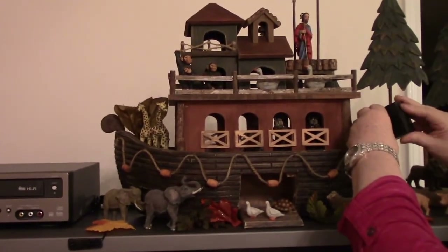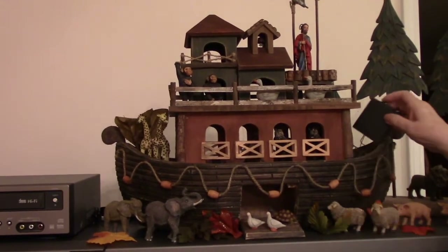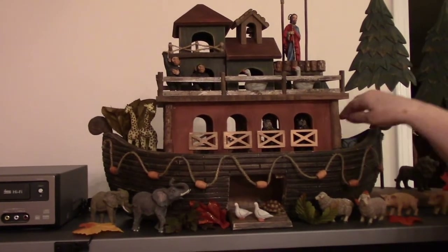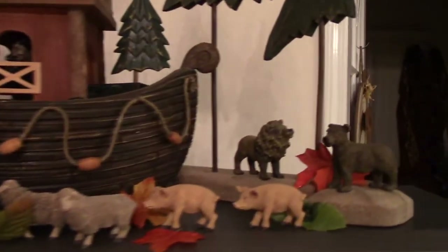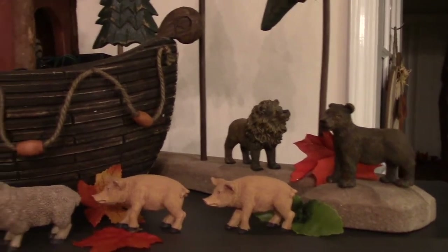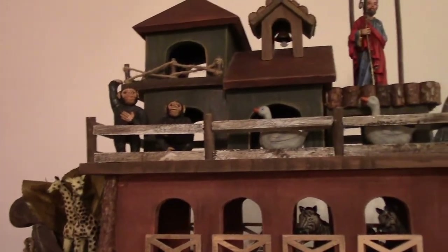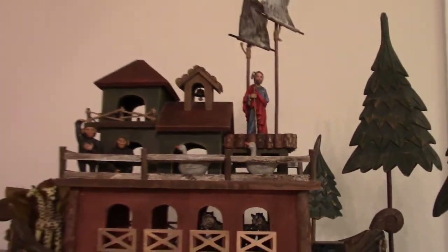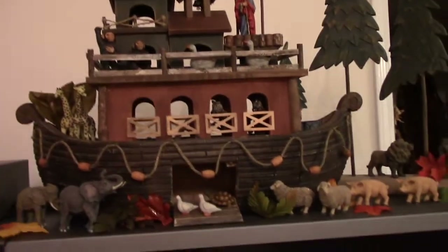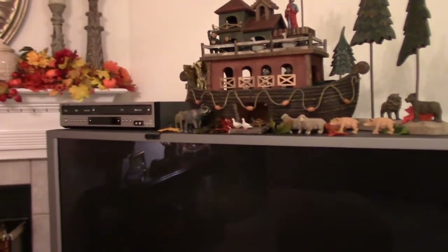My lights are not on but let me turn it on — there they are, just itty bitty lights. With all the lighting I have on here in the house to film, it may not show up very much. That is something I dearly love. There are two of each animal — several monkeys, geese, elephants, lions, pigs, sheep, and little doves — but somewhere along the way I have lost one of my little turtles.